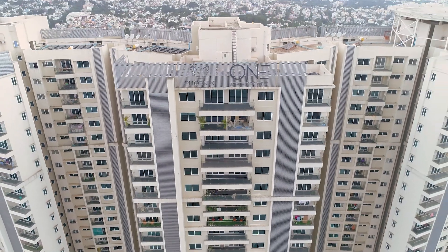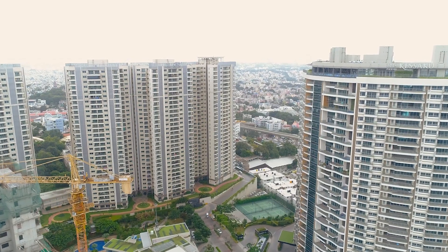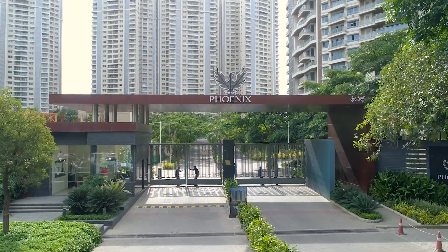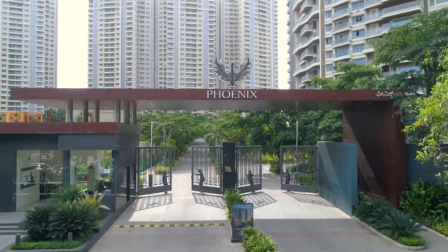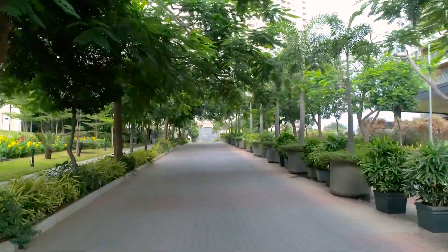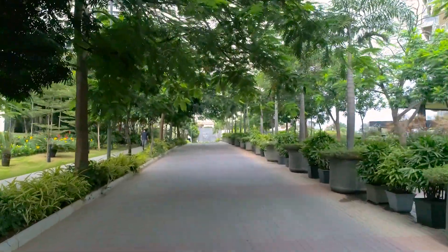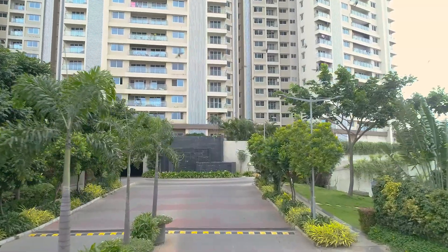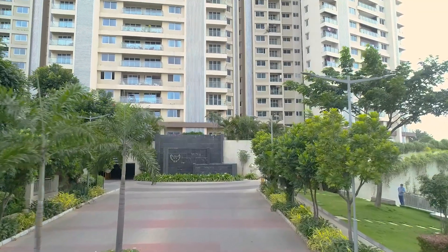Welcome to Phoenix One Bangalore West, Bengaluru's number one residential community. Soak in the views as you drive through the magnificent Treeline Boulevard to the exclusive drop-off points for your tower.